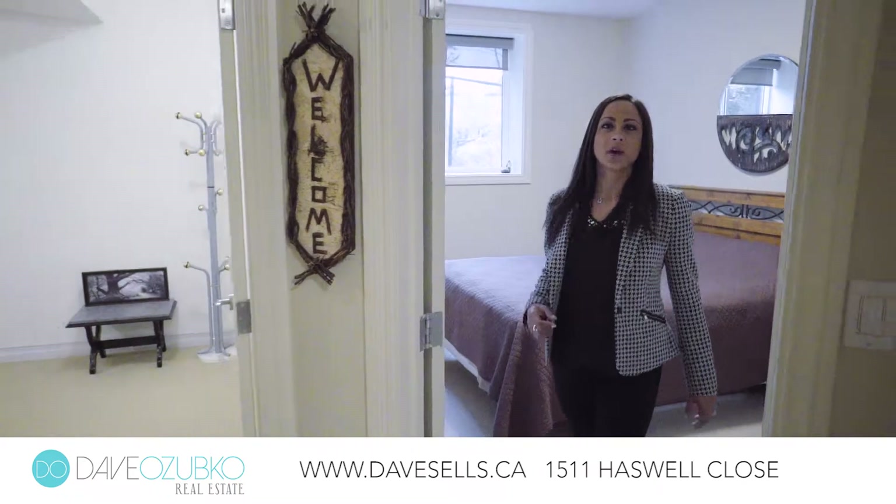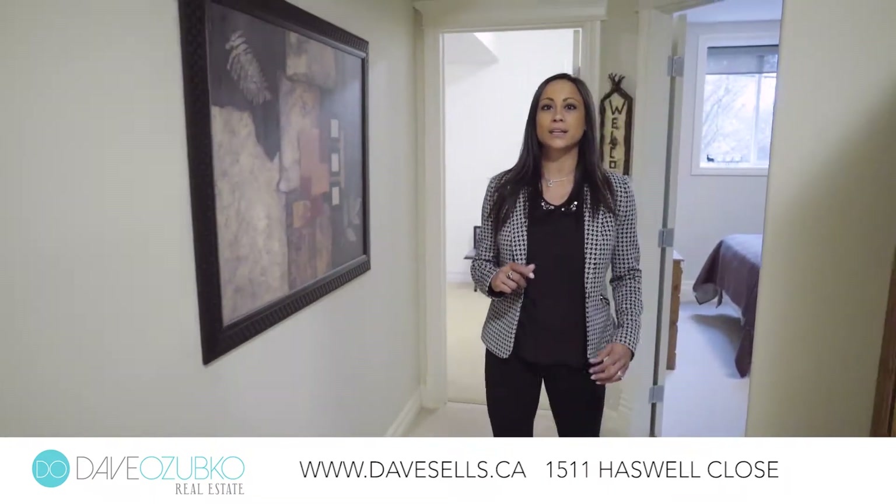This basement is finished off with two bedrooms, a full-size bath, and an abundance of storage space.